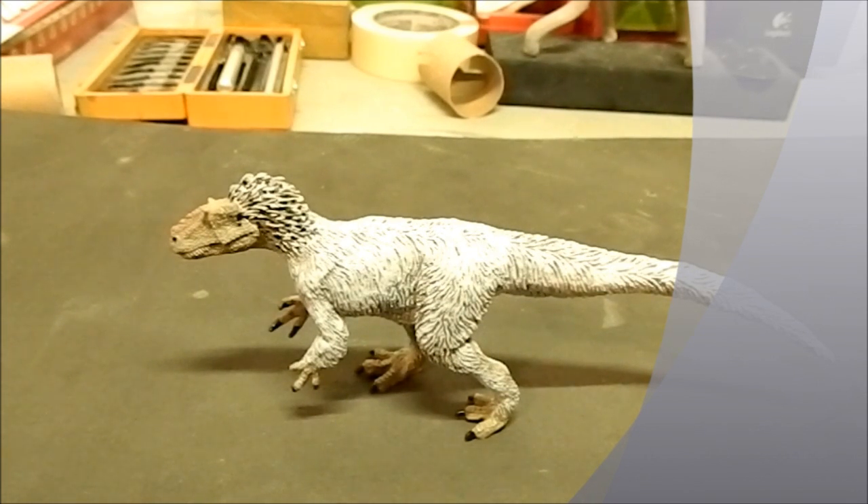I mean, this thing is amazing. It was sculpted by Doug Watson — I believe that's the sculptor's name — and he's been doing some amazing work with these little figures over the last couple of years. The detail he's put into these dinosaurs is amazing. I'm also a sculptor, and I could not put that level of detail into figurines that are this small.